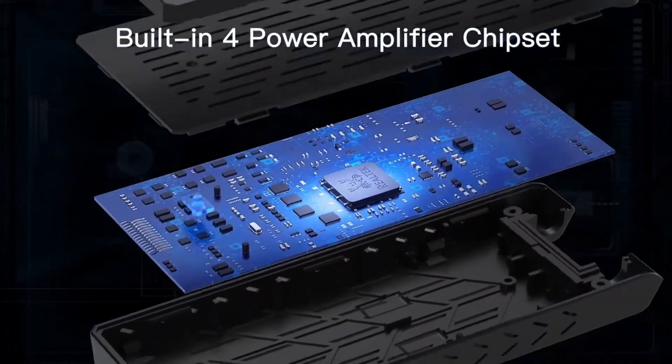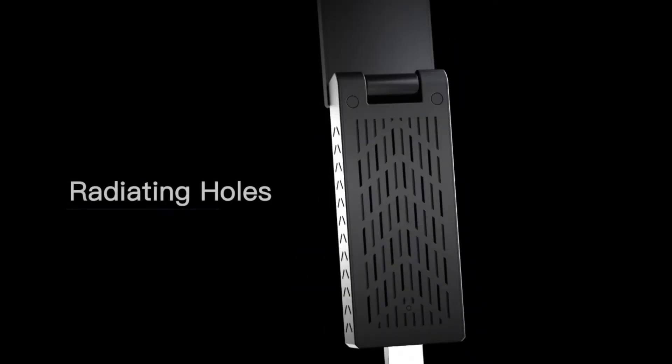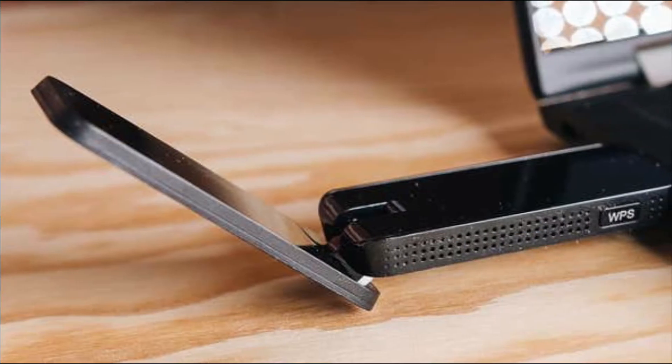This Wi-Fi adapter can increase the frequency of 5G transmission through the wall, minimize latency, and improve signal quality.